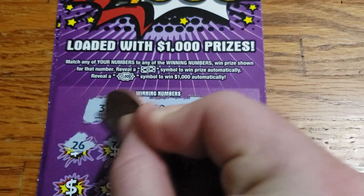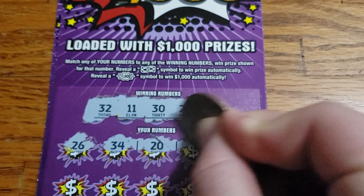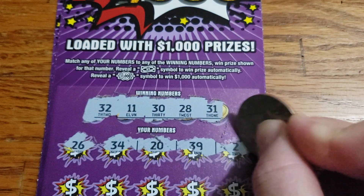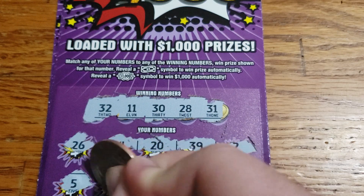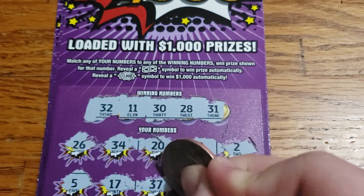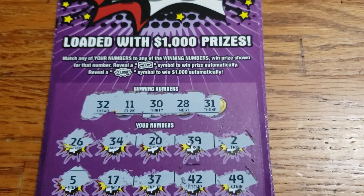26, 34, 20, 39, and 2. Then 5, 17, 37, 42, 49.